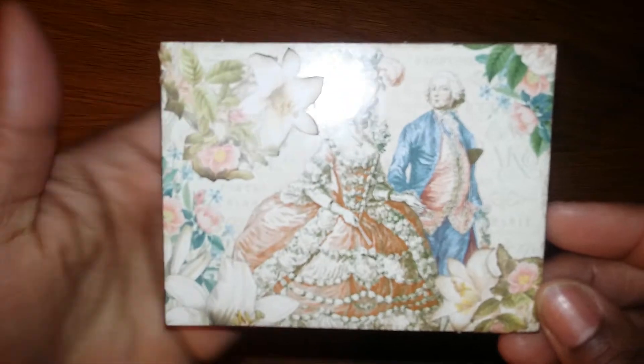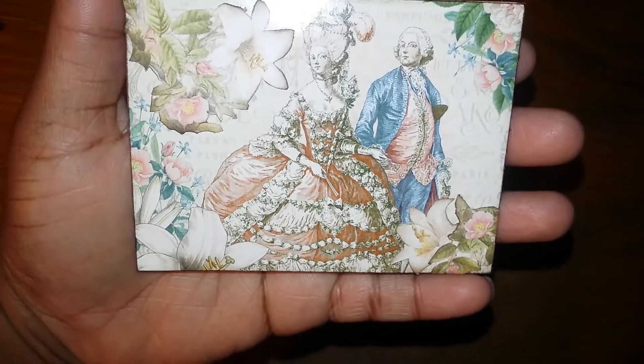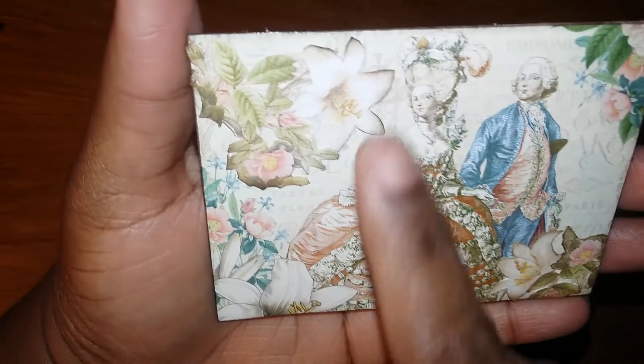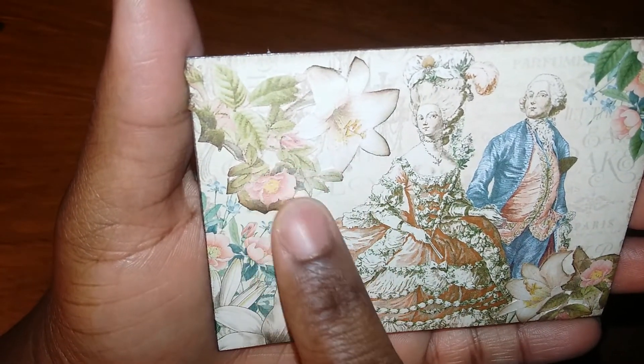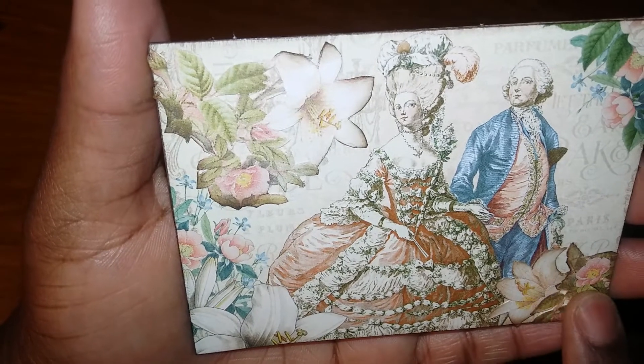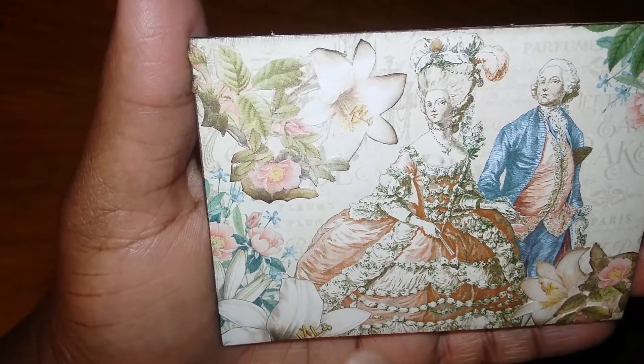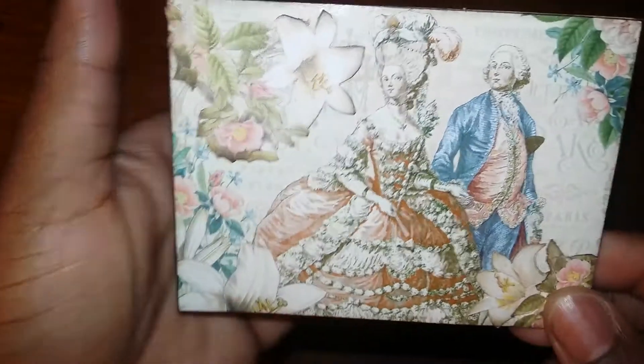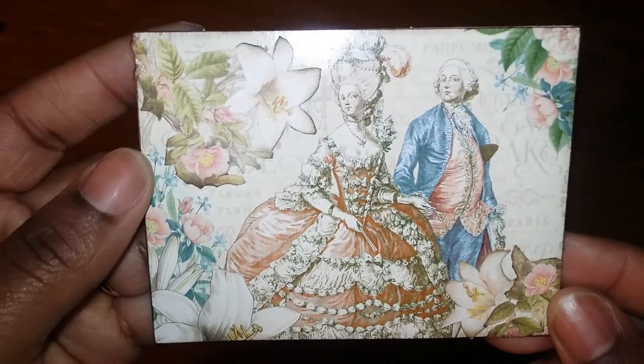I'm so grateful and so excited. This is what I received — how beautiful and Victorian is this? It is so pretty! I love the flowers, I love how detailed and textured it is. Let me tilt it to the side so you can see that it's all kind of popped up a little — isn't that adorable?